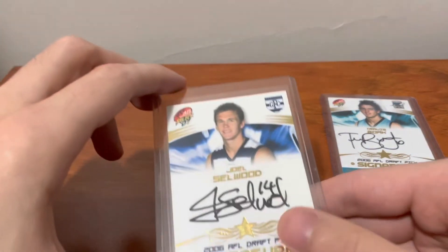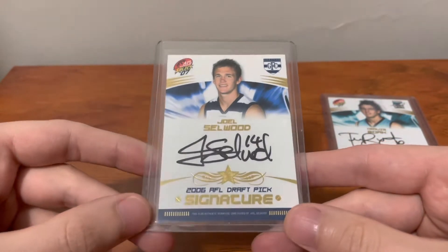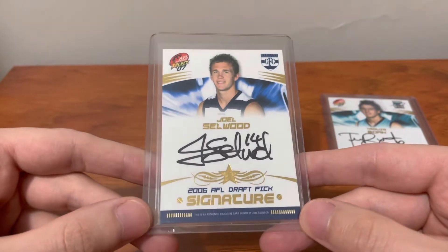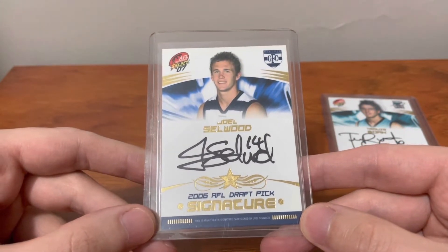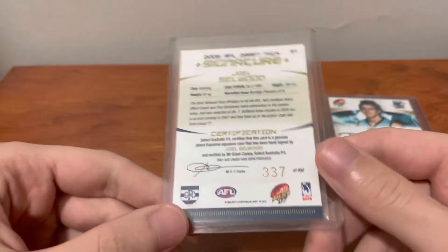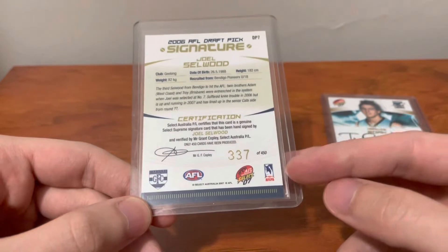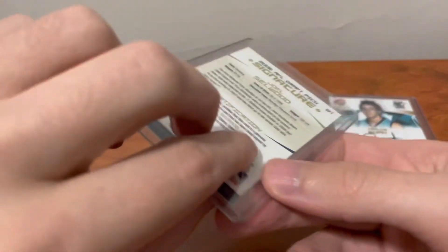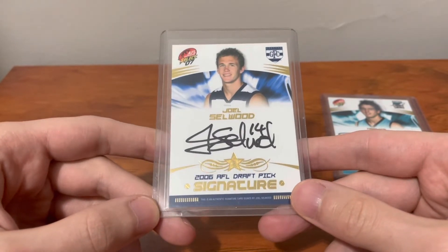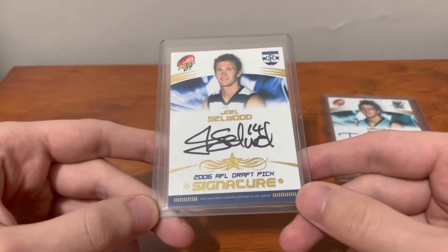The next card — I was going to leave this until the end, but here we go. It's the Joel Selwood from the same release, 2007 Supreme. This is a pretty hot card at the moment, mostly because Selwood just retired on the back of a premiership and a great game for himself. He definitely went out on top — he didn't fade away like some other players do at the back end of their career. This one is also numbered out of 450, number 337. This is the first card that got me onto the deal. I'm in America, the seller was in Canada, and I saw this card online and we were able to strike up a deal. This is the one that really pushed me over the line and made me willing to spend that bit of extra money.